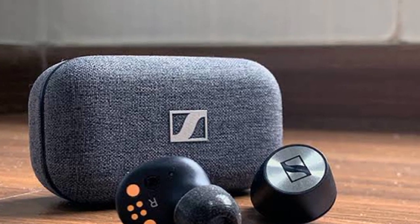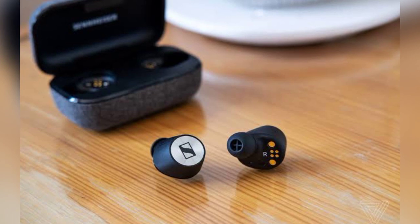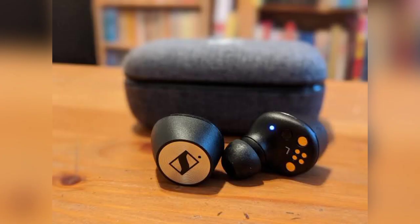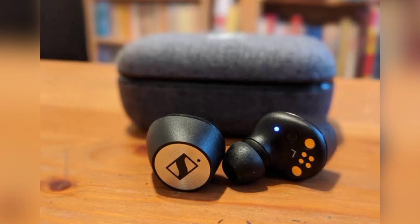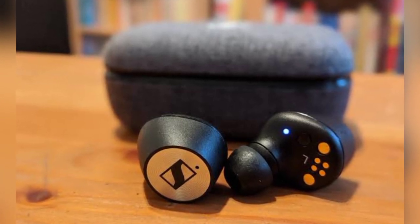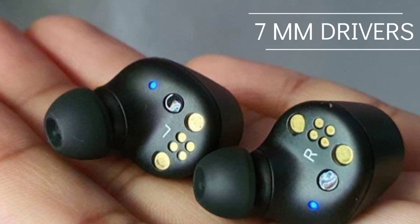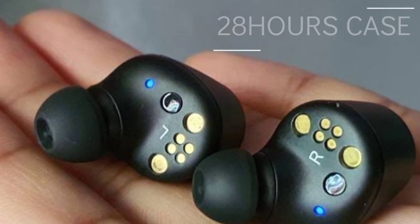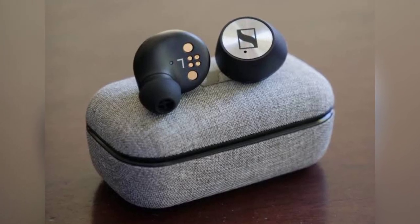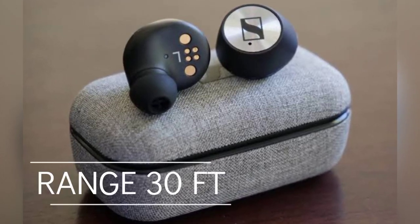At second spot we have the Sennheiser Momentum True Wireless 2. Sennheiser has pretty much knocked it out of the park with these wireless earbuds, offering great noise cancellation alongside smart locks and stunning sound. The sound quality, battery life, and design are truly brilliant, and they are a very good alternative to the Sony WF-1000XM3, especially if you prefer a more flashy design. These earbuds have a frequency response of 5 to 21,000 Hz with drivers of 7mm, a battery life of 7 hours, and a charging case battery life of up to 28 hours, with support for high resolution audio and a wireless range of up to 30 feet.